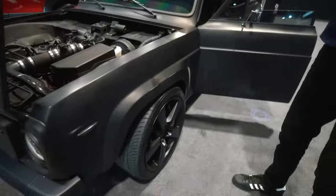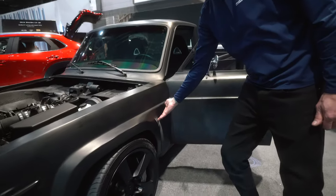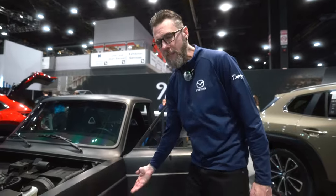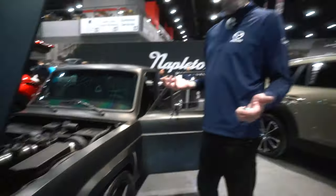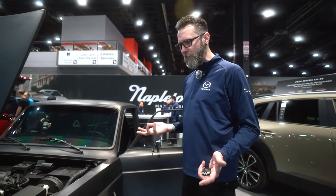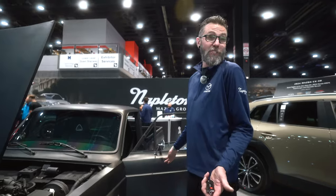Even though this is a Series 2 Renesis, I'm going to out myself — these are Series 1 rims and Series 1 fender vents, which I always thought were super cool. And these are Series 2 turn signal markers. So it's a little mixing of years, but it's my truck — it looks good, I thought they were cool.